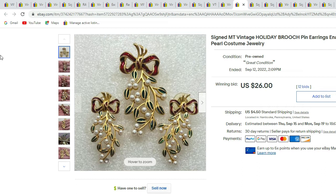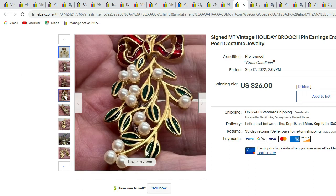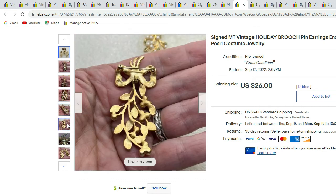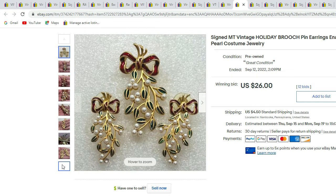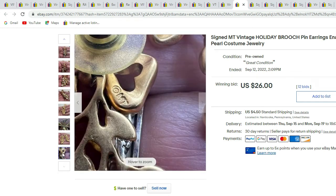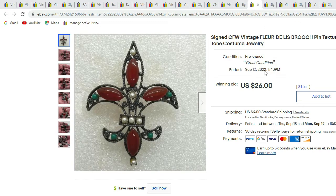This is one that we recently sold — it is a signed MT Holiday brooch with earring set, gold-tone with faux pearls and enameling. Here's the back, the earrings, and there's the signature. This three-piece set sold for $26.00.